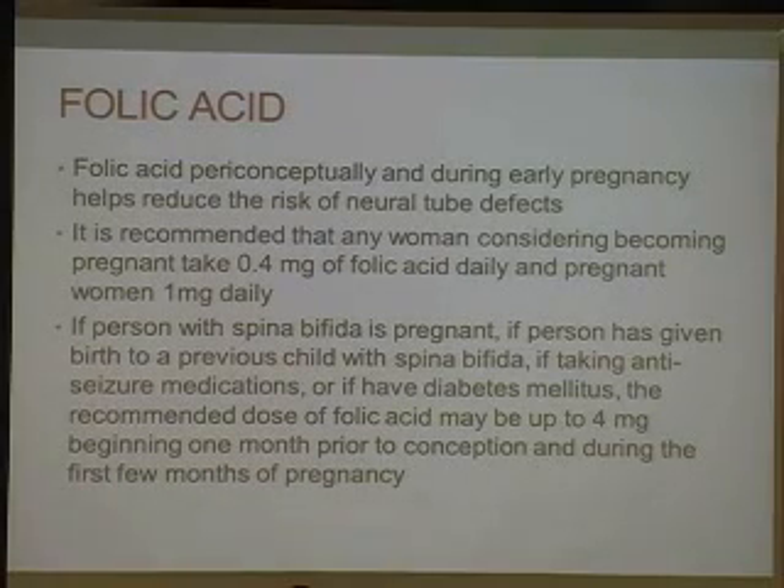If you're a person with spina bifida who is pregnant, or if you have given birth to a previous child with spina bifida, if you're taking anti-seizure medications like valproic acid, or if you have maternal diabetes, then we usually recommend 4 mg — so 10 times the normal dose — beginning one month prior to conception and during the first few months of pregnancy.